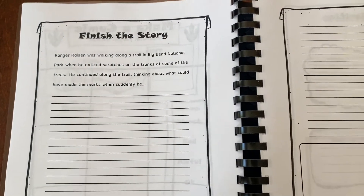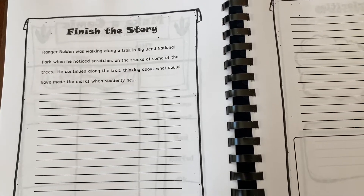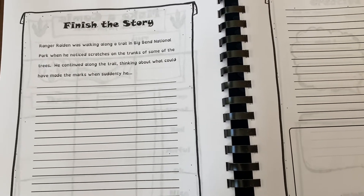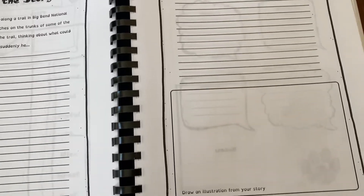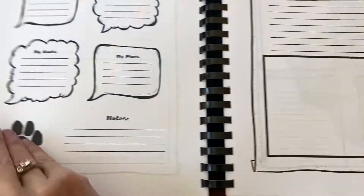Finish the story: Ranger Raiden was walking along a trail in Big Bend National Park when he noticed scratches on the trunks of some of the trees. He continued along the trail thinking about what could have made the marks when suddenly he — and then they get to finish the story. There are really neat writing prompts in here, and then they get to illustrate their story.